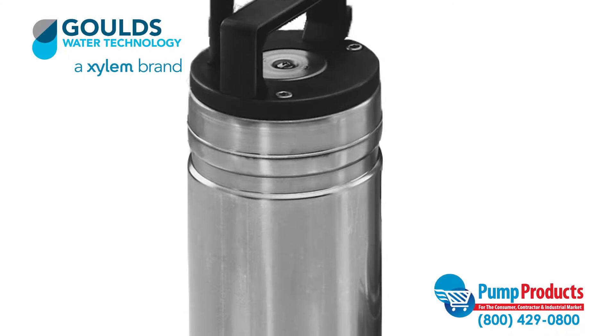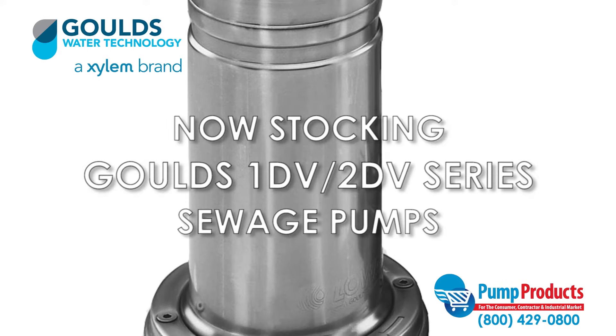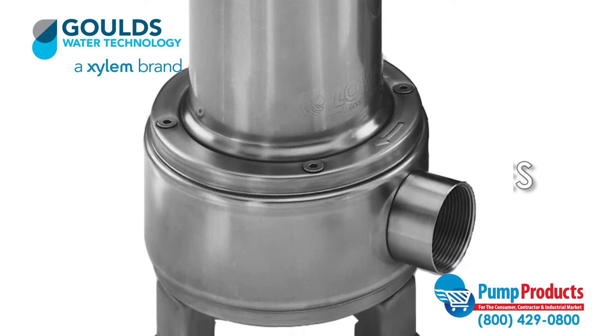Pump Products, a leading distributor for the world's top manufacturers of pumps, parts, and accessories, is now stocking the Gould's 1DV and 2DV series sewage pumps.